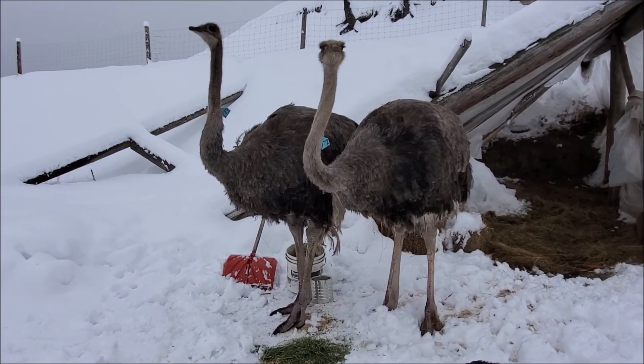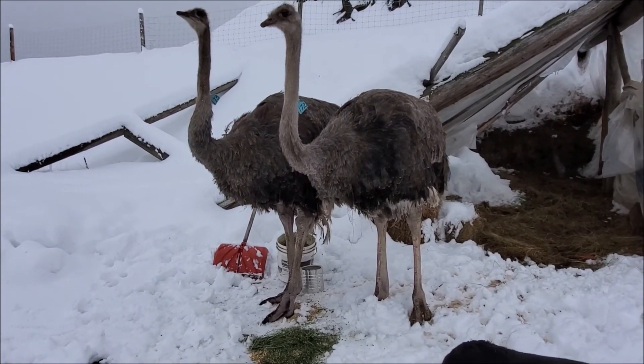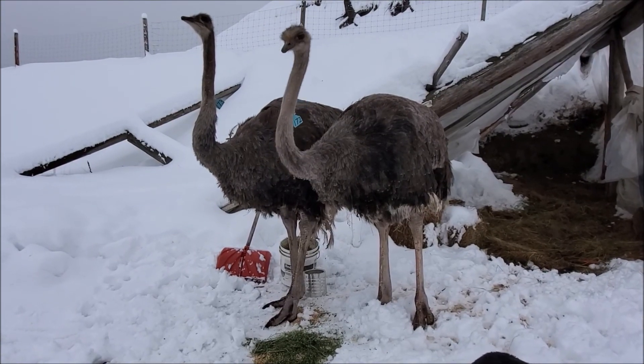Myrtle, if you're not gonna eat, I have to help you. And your sister Ruthie is gonna eat your breakfast on you if you don't get at it.